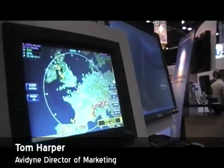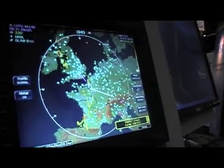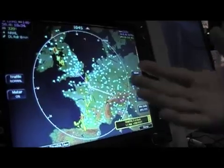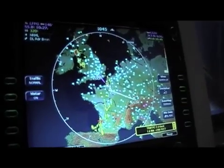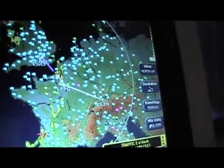What we're looking at is the EX5000, which is the Avidyne multifunction display — a 10.4-inch display found in over 4,000 Cirrus and Piper aircraft. We're showing it interfaced with an MLX 770 for international Datalink weather. Here we're looking at Europe flying out of Switzerland into France and over into England.